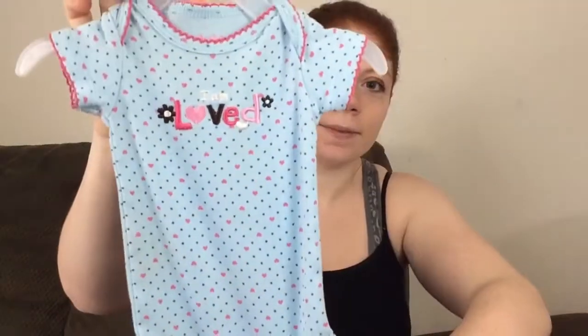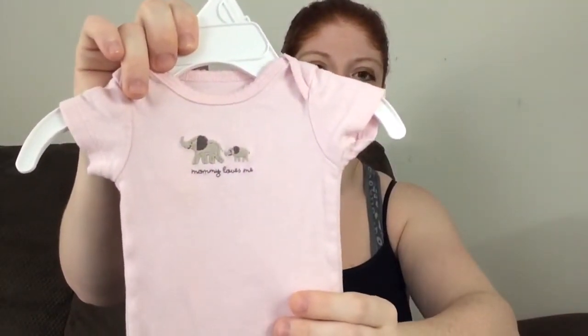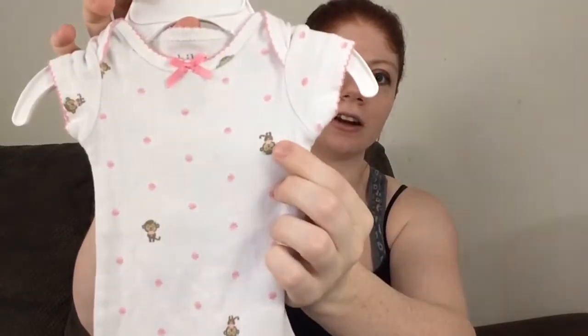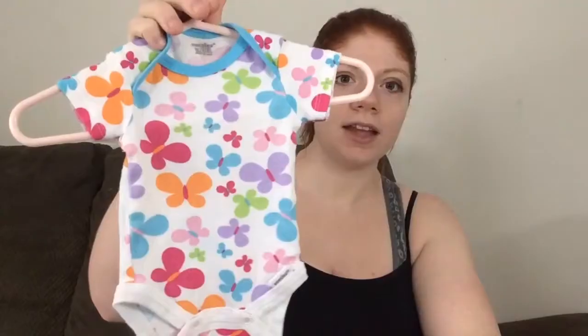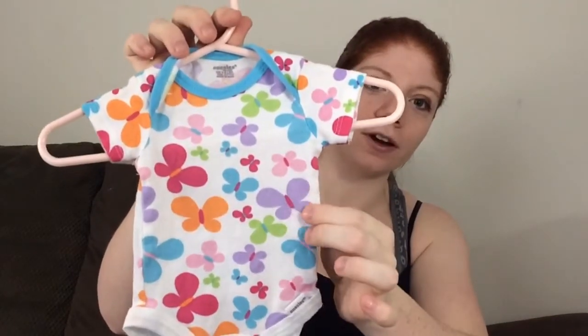It says 'I am loved.' I'm not a picky person when it comes to colors for newborns — I like blues and purples and pinks and yellows, I like it all. But this is one of her onesies. This is a onesie that says 'mommy loves me.' It's got these cute little elephants on it and it's just a plain pink onesie. This is another one with little monkeys and little flowers on it. And this is another onesie — I think this is Gerber. They run so small. This is from five to eight pounds. That's itty bitty.